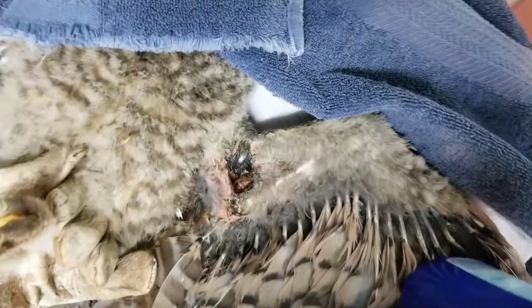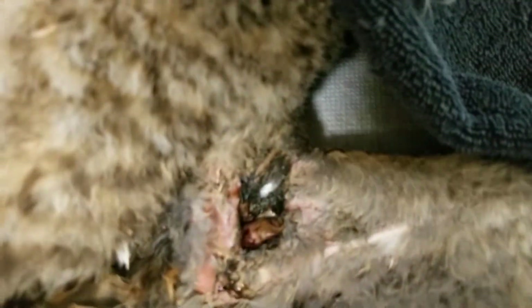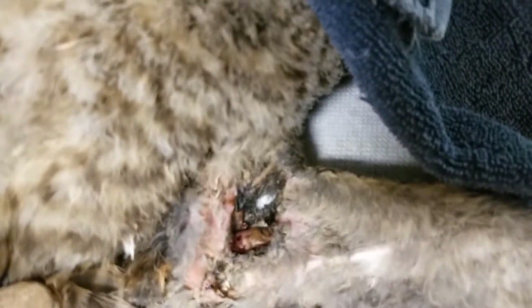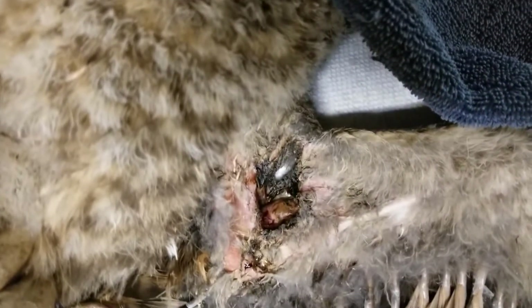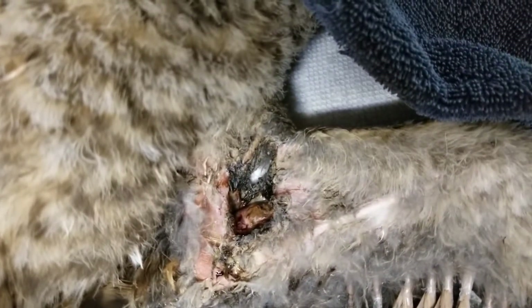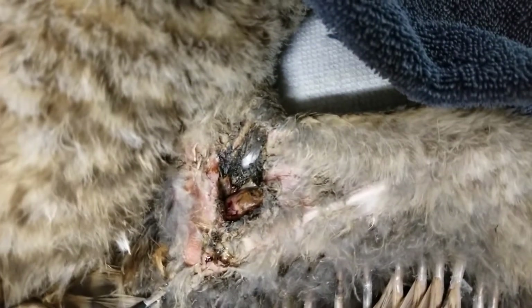This is an update on our little friend with the hole. I put a piece of paper towel under so you can actually see the hole. It's a lot drier.